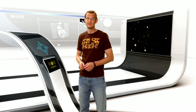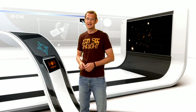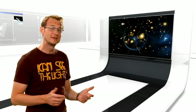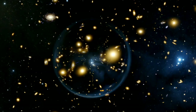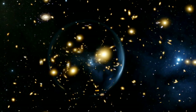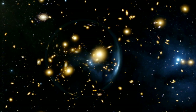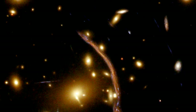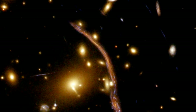Hubble's newly repaired Advanced Camera for Surveys has eyed a fascinating galaxy cluster called Abell 370. This is one of the places in the Universe where Einstein's theory of general relativity really comes to life. The image captures the phenomenon of gravitational lensing. If you have a galaxy that sits behind a really massive object like a galaxy cluster, the light from that background galaxy gets bent by the gravitational pull of the foreground cluster as the light passes by. This process can seriously distort the image of the background galaxy, often making it look like an arc, and it also magnifies the image — so the cluster acts like a cosmic magnifying glass.